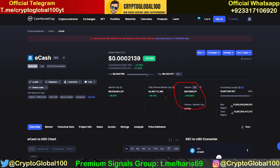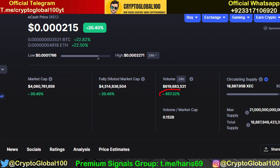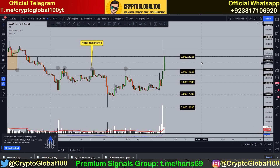You know the pump we saw — so many coins are pumping these days, alt season is going on. Over the last 24 hours we saw a 657% increase in volume. That's huge, and now if we take a look at all these levels...